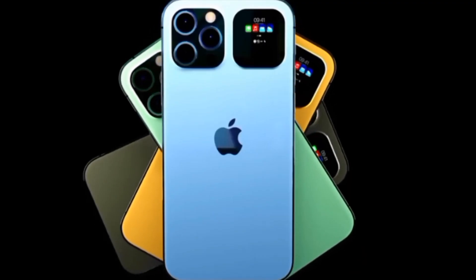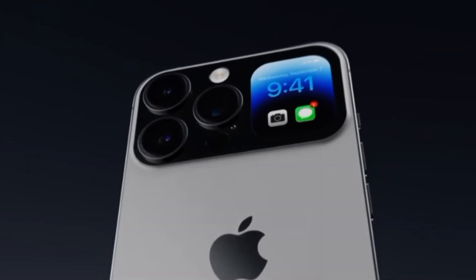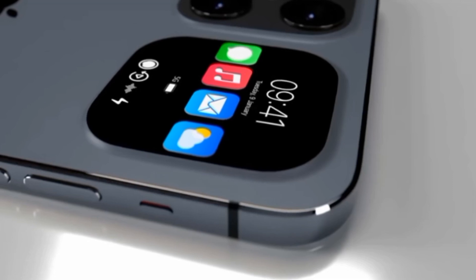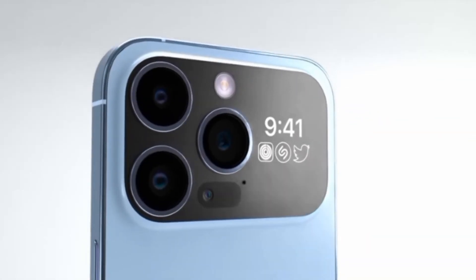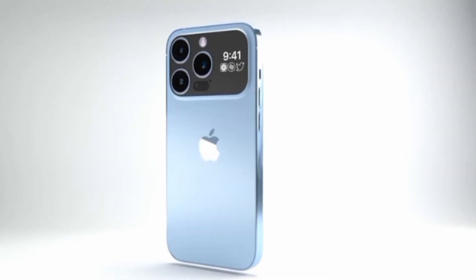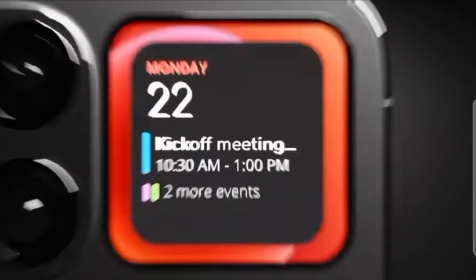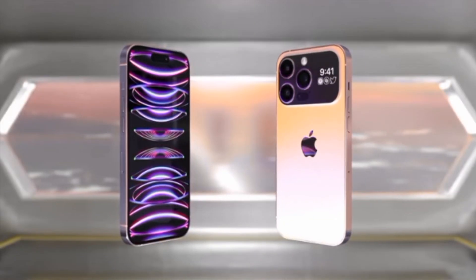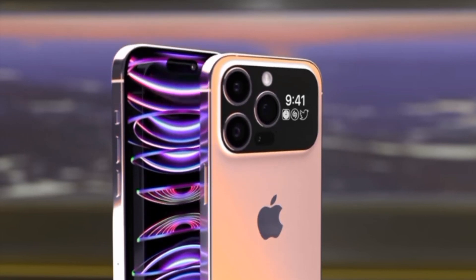We can't say for sure if any of these will actually be officially unveiled. The renders you've seen here are just an artist's interpretation of all the rumors we've become witness to in the last months. Until Apple pulls the curtains and shows us its latest series of iPhones for real, nothing is certain. September seems far away, but with sweet summer being here, time will fly by rather quickly. In the meantime, you can ask yourself: if these were the actual colors, which one would you get? Thanks for watching till the end and don't forget to like, comment, and subscribe to my channel.